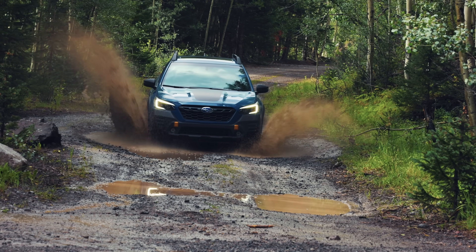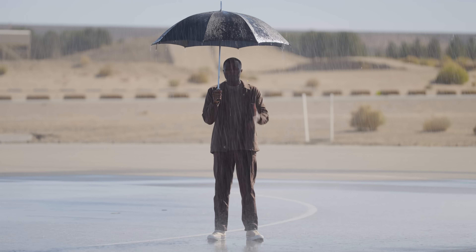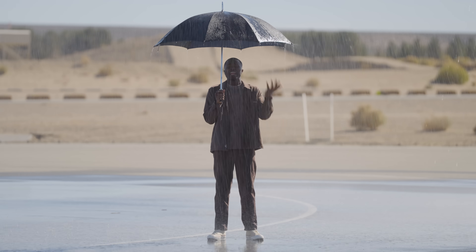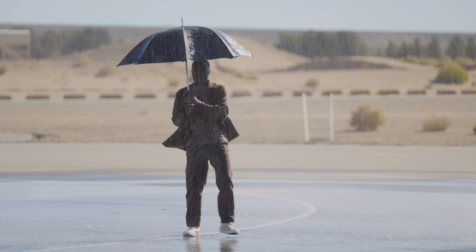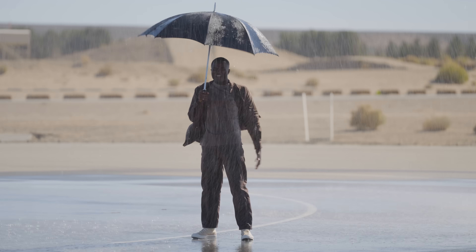For most people, buying a car with all-wheel drive or four-wheel drive isn't about off-roading — it's more about everyday conditions. I'm going to show you what you need to know about all-wheel drive and four-wheel drive, because nothing feels better than making an informed decision. Except maybe being warm and dry.